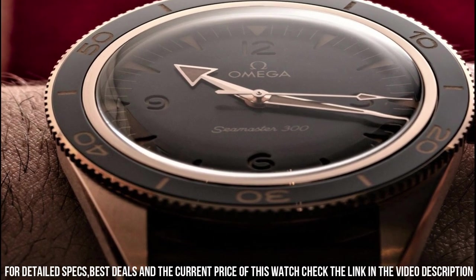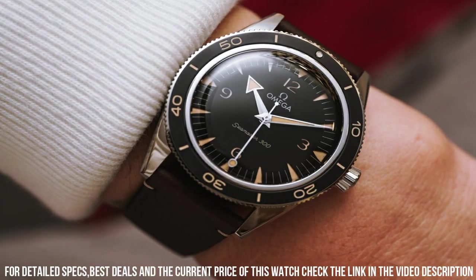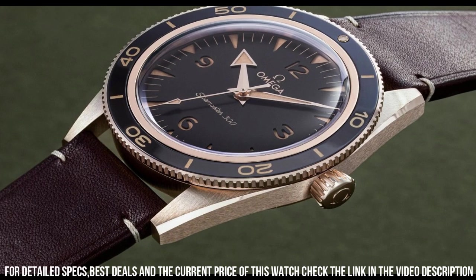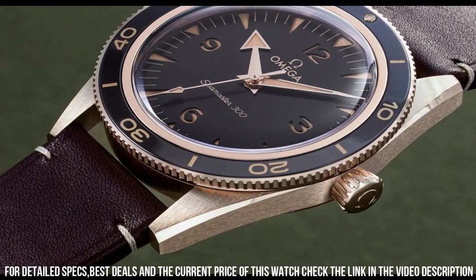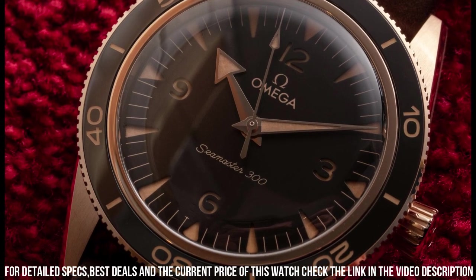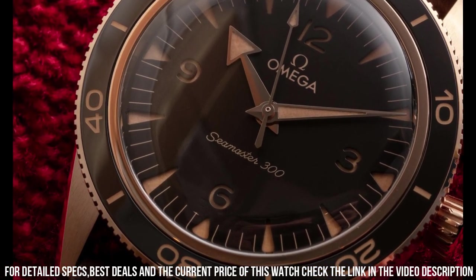Case diameter: 41 millimeters. Dial color: brown. Crystal: domed, scratch-resistant sapphire crystal with anti-reflective treatment inside. Water resistance: 30 bar, 300 meters or 1,000 feet.